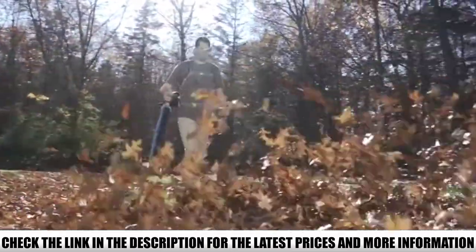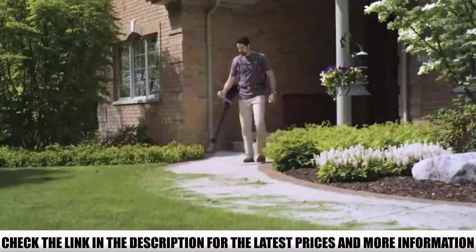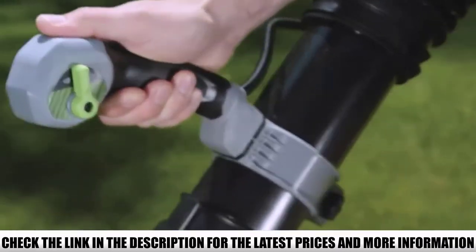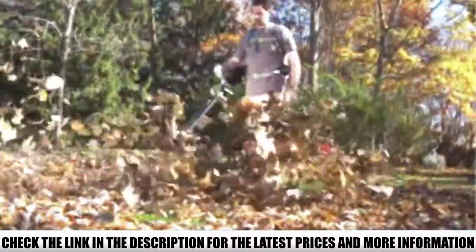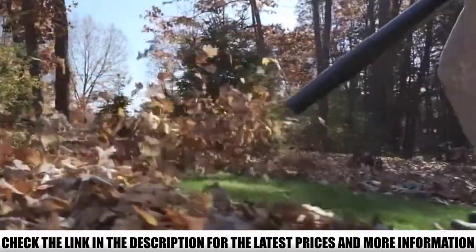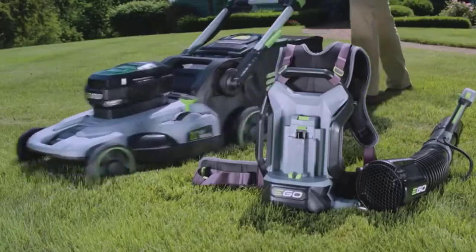Apart from being lightweight, it's also very quiet — there's no gas engine here, it's all battery-operated. So it can be used in residential areas without being noisy and annoying people. Producing up to 600 CFM of air at a speed of 145 miles per hour, the Ego Power Plus LB6000 is built with enough capacity to blow off both wet and dry leaves from the ground. It's very good for residential areas with trees that shed leaves.